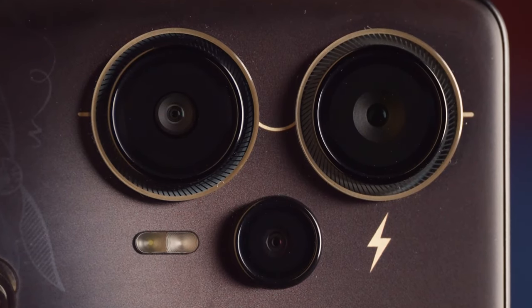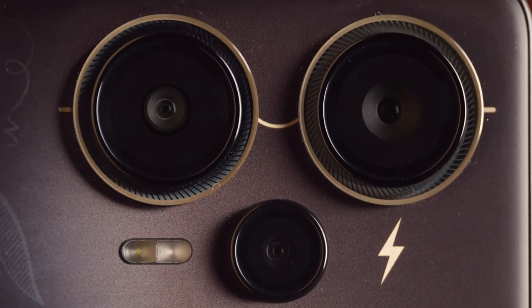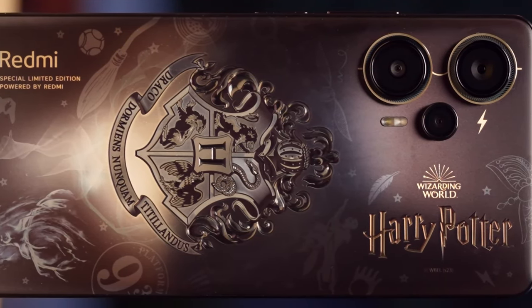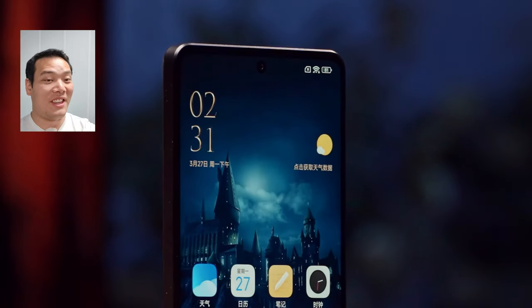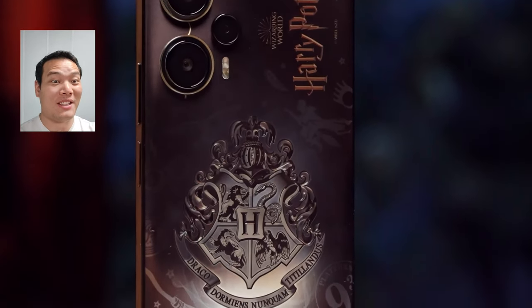Apart from that, we see here the camera module. With the signature glasses and lightning motif, they just merge so well with the back. We can even see the guardian, golden snitch, Platform 9¾, broomstick, Harry Potter glasses, and more. But it's more than that — the theme and UI are all customized to Harry Potter, so the phone is deeply customized from the inside out and full of magic.